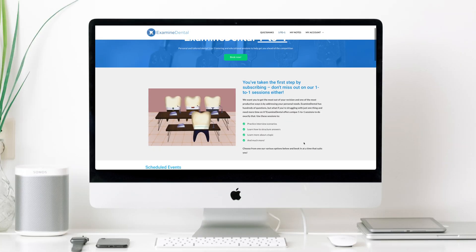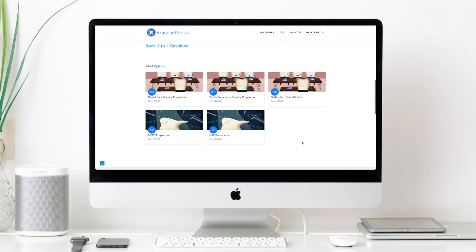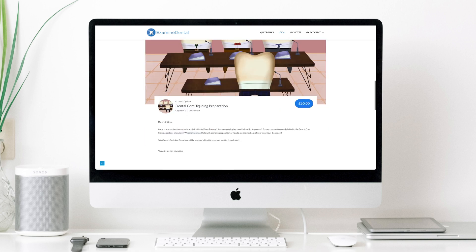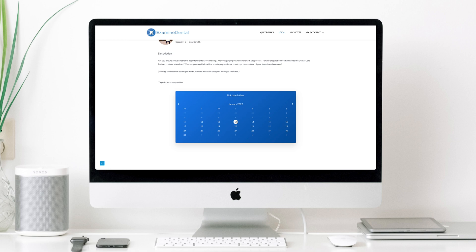I'm fully aware that everyone revises differently and some people will struggle with some topics more than others. By having these one-to-one sessions you're able to share your concerns with us and then we are able to directly address them and help you prepare better for that exam or that interview. You can access the Examine Dental one-to-one without even subscribing to the website, and you can choose a time and day that suits you. Once you book your session, you'll get sent a Zoom link that you can access at the time of your session.